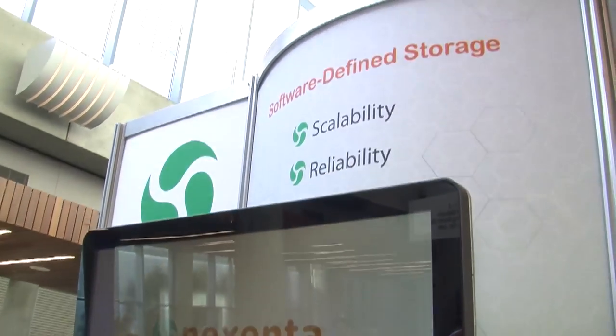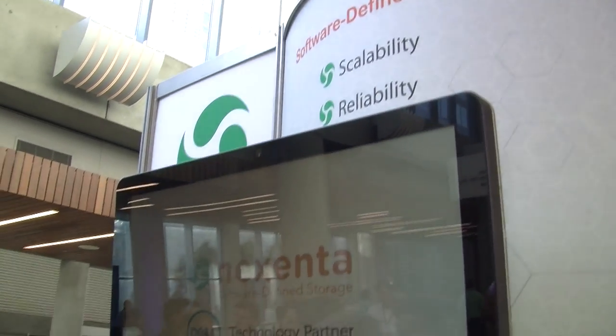With Dell, we have it tested. We're working on certifications and pulling out as many variables as we can to make sure that it is an enterprise-class solution delivered to the end user.